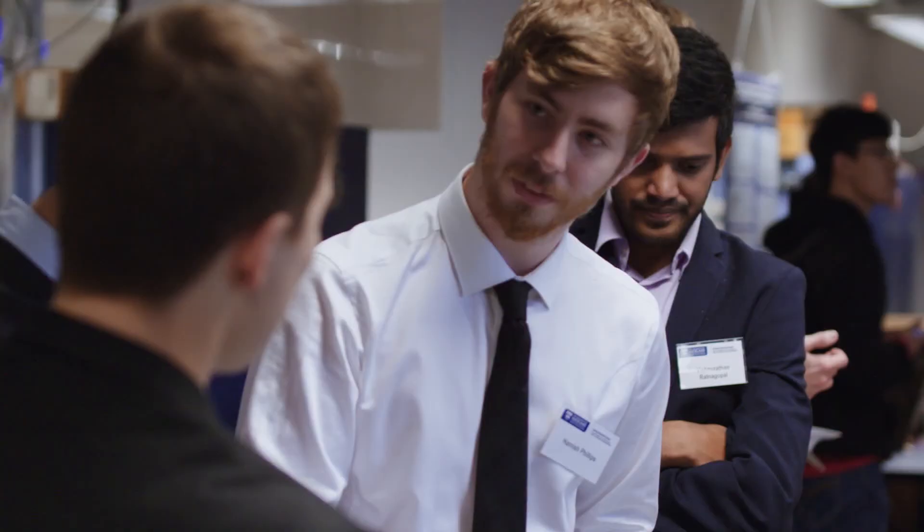At the Faculty of Engineering, staff and students really value industry involvement. So we'd love you to come and work with us.